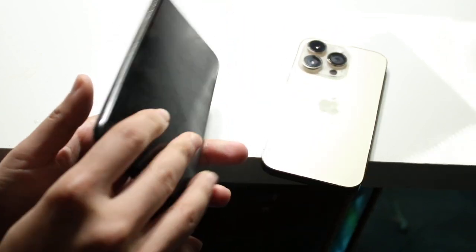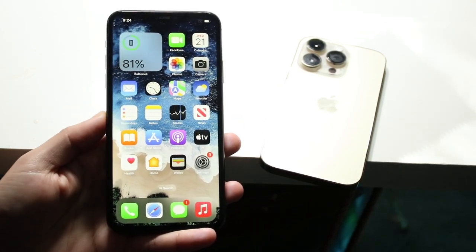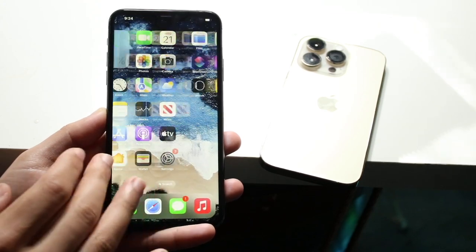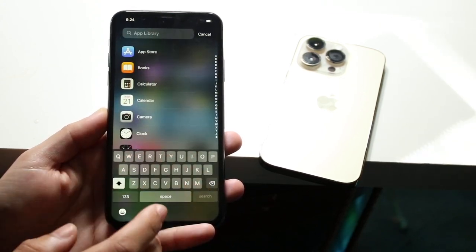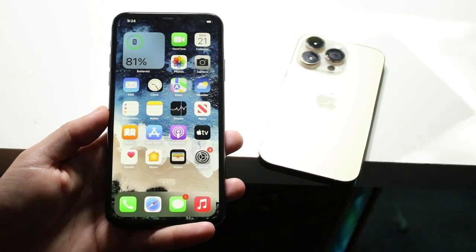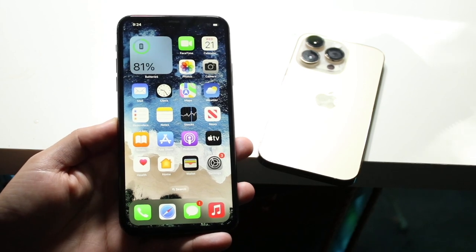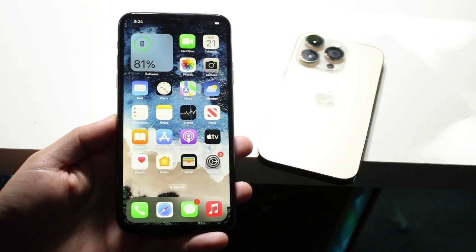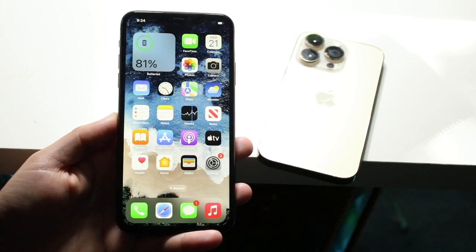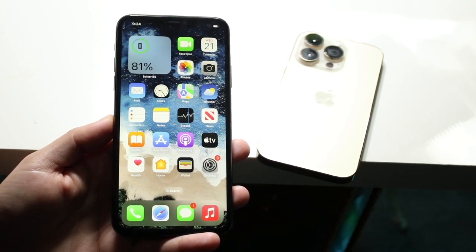In terms of software and longevity, this is one of the main advantages of getting a newer iPhone like the 14 Pro. The 11 Pro Max has already been out for about three years, so you're going to get a longer-lasting phone from the iPhone 14 Pro. If you want the longer-lasting phone between the two, getting something like the iPhone 14 Pro is probably going to make the most sense.